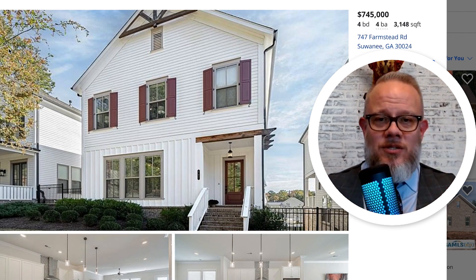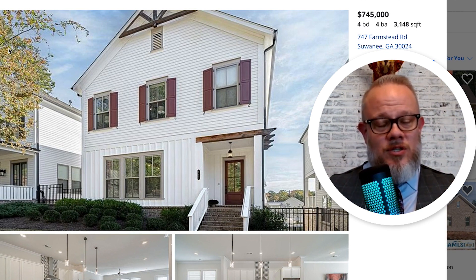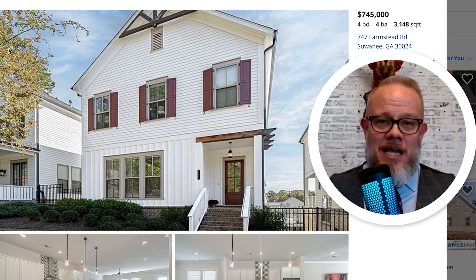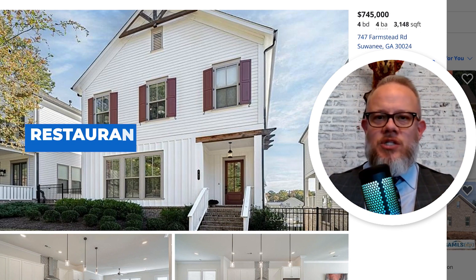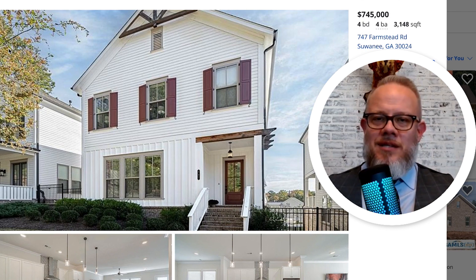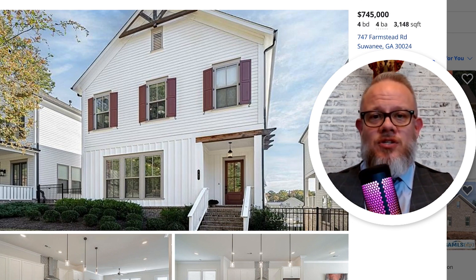Before we get into the floor plan and the beautiful details of this home, let me tell you another reason I love it. This is in a community called Harvest Park — it's a pretty new neighborhood with new construction still going on. It is in walking distance to Suwannee Town Green and downtown Suwannee, which is like a created downtown area with restaurants, shops, farmers markets, a big green space with an amphitheater, and small concerts. Schools are awesome in Suwannee — this is North Gwinnett High School District, a top-performing school.